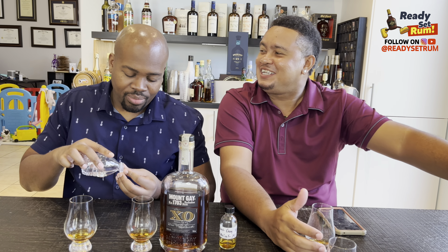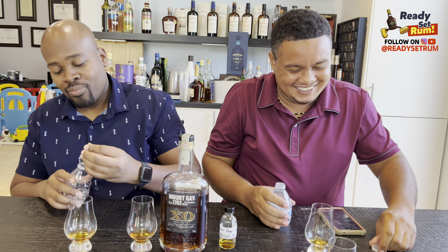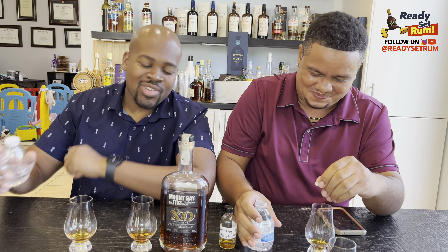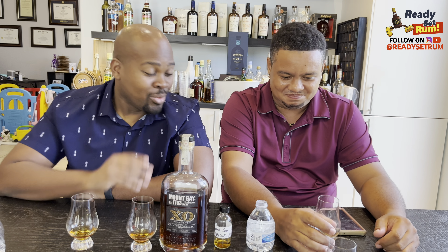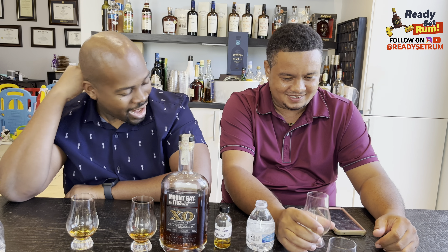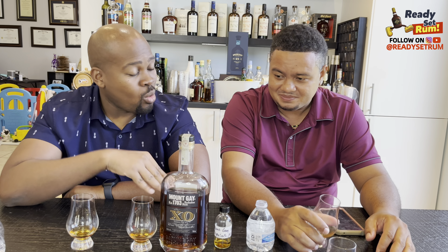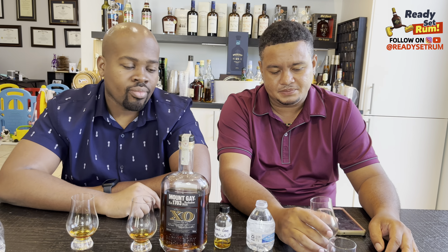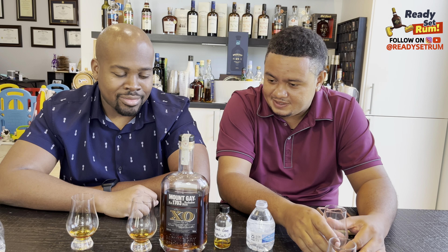Would I buy this very balanced rum for $60? That's the question. I'm going to add a little drop of water to see if it opens up. At the end of the day, it comes down to must-buy, must-try, must-have. At $40, the old version is a must buy — absolutely. We were wrong not to buy a ton of it. Now at $60 I'm going rum hunting, but not for the new one.